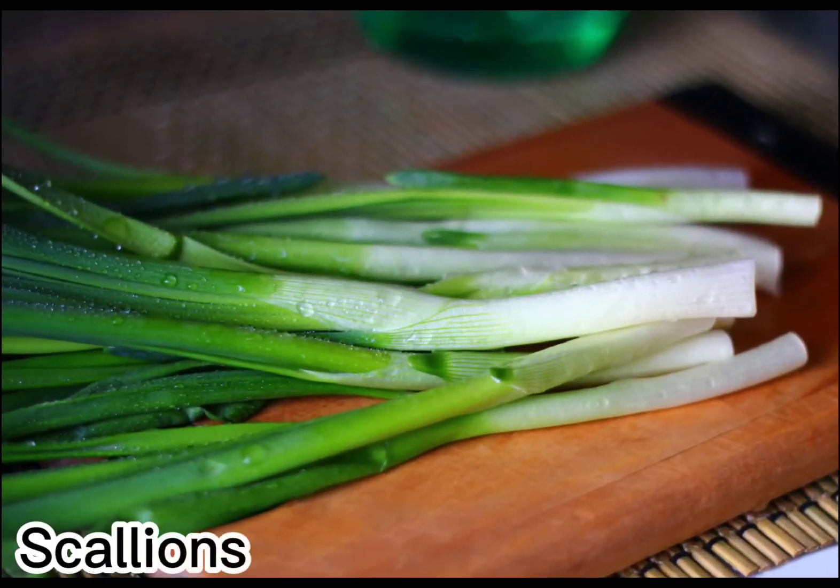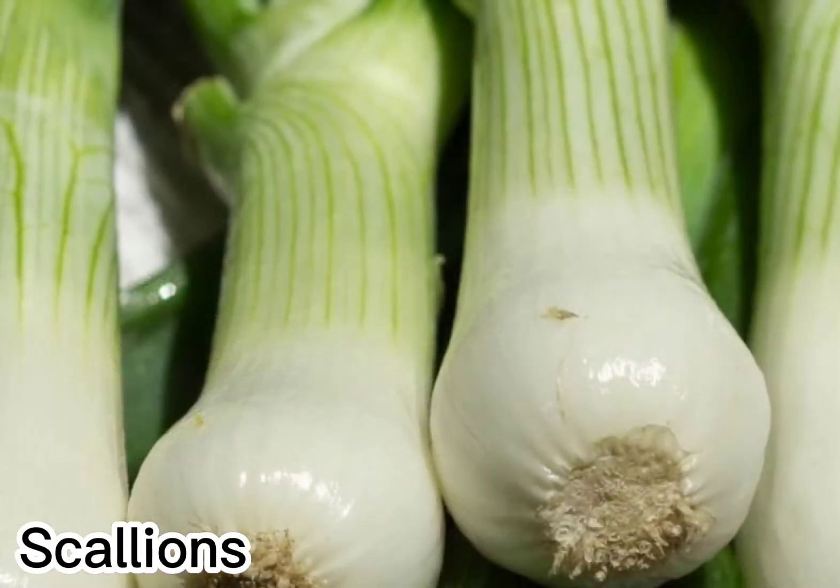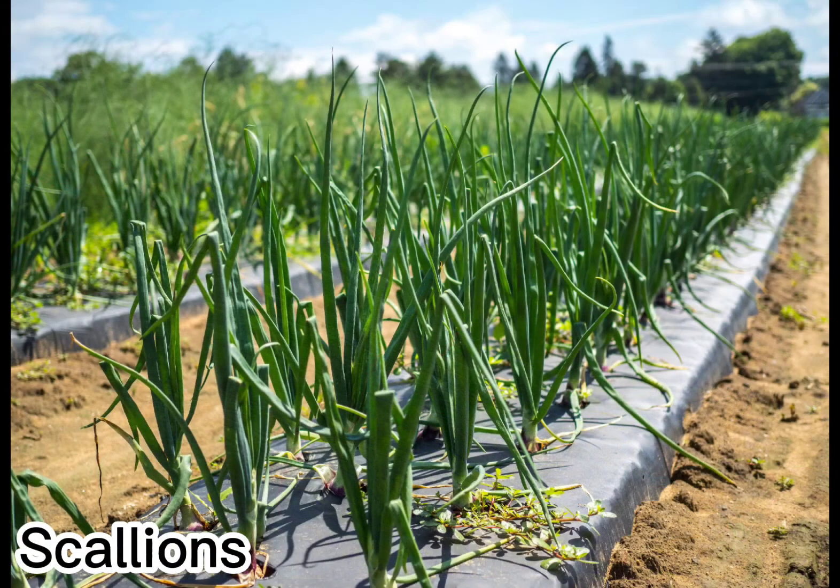Scallions consist of long hollow round green leaves shooting up from a small bulb, which may be plump or narrow and white or purple, depending on the time of year and variety. This onion's flavorful, savory fresh bite makes it a popular ingredient in East Asian cooking, as exemplified in the classic Korean pancake pajeon. Some recipes may specify using only the green section or the bulbous ends, but the scallion is edible in its entirety, right down to the root.